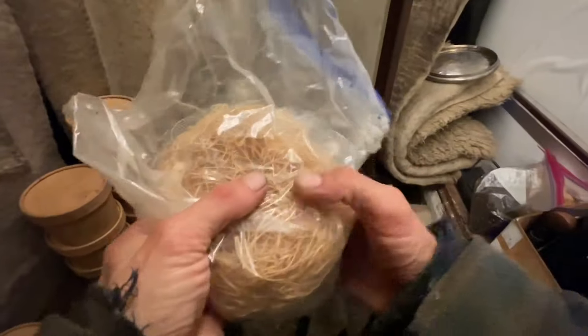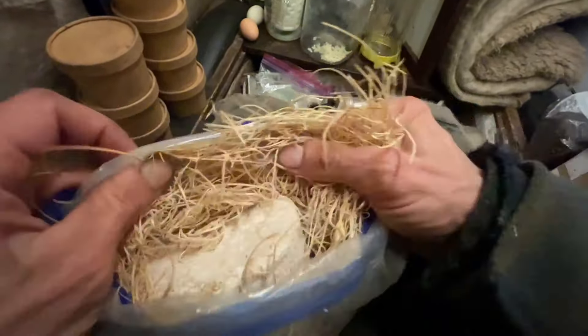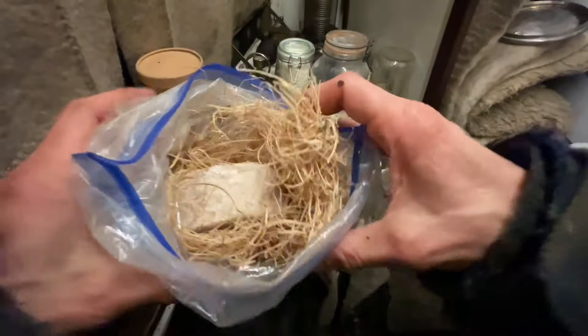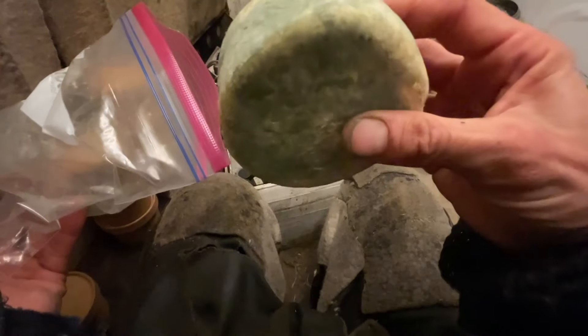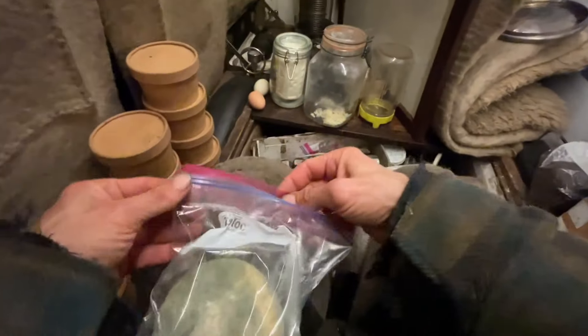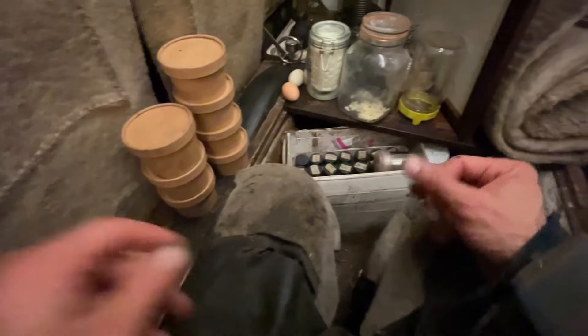I have this large cheese from last year. Look at that — that's beautiful. Beautiful bloomy white rind cheese. This is going to taste a lot like a hard brie. It's hard blue cheese, but that blue cheese did not penetrate — that's not going to taste like blue cheese once I cut the rind off, because blue cheese doesn't really penetrate the flavors as well as a bloomy white rind.